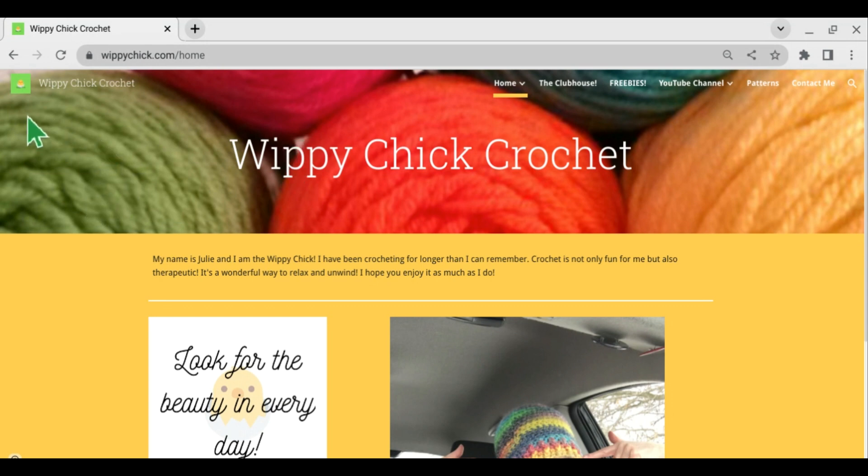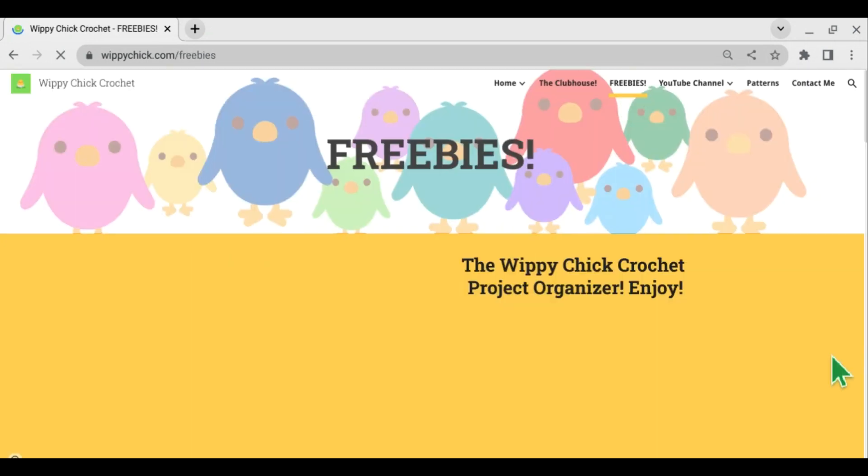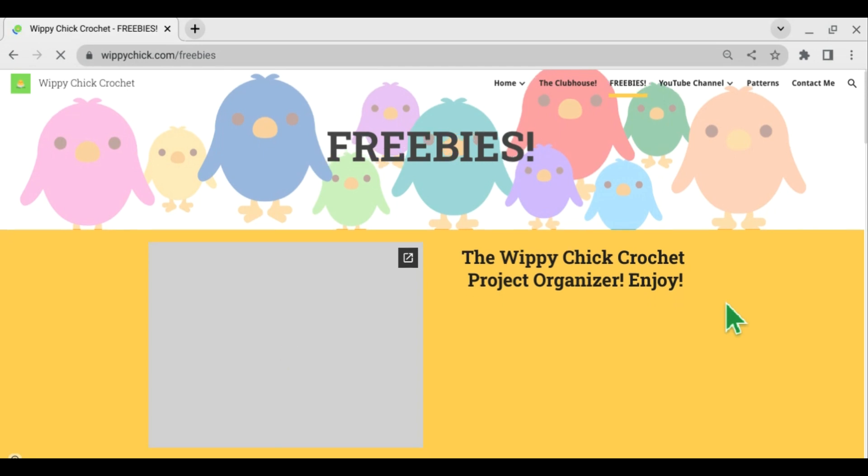So I have this on my website, Whippy Chick Crochet. If you're looking for me online, it would be www.whippychick.com. And over here at the top, I have a section called Freebies. So if you click on Freebies, just give it a second to upload everything, and there's a Christmas list there. So we'll take a look at it.